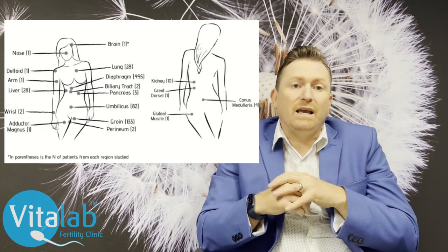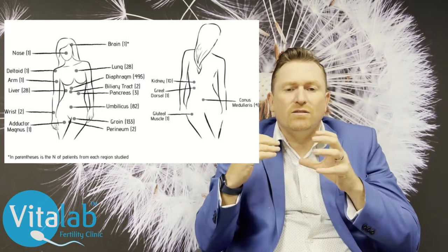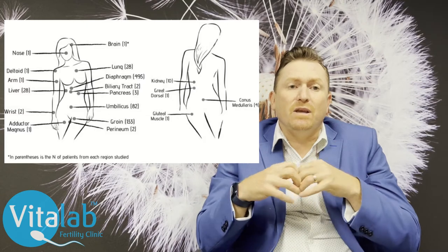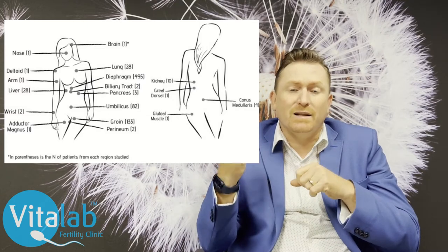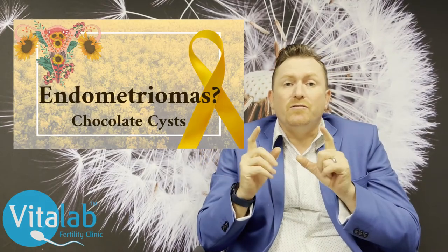Where can endometriosis occur in the body? It can occur anywhere in the pelvic or abdominal-pelvic cavity, so all the pelvic organs can be affected, including the bowel, the bladder, the uterus, the fallopian tubes, and the ovaries. Ectopic sites outside the abdominal cavity are thought to arise through hematogenous dissemination — in other words, through the bloodstream — meaning endometriosis can potentially reach anywhere blood flows.